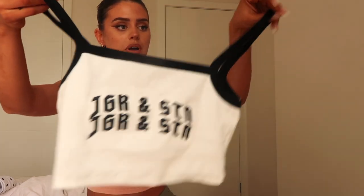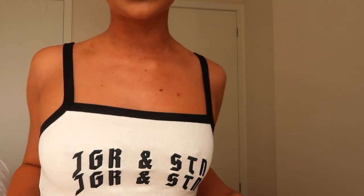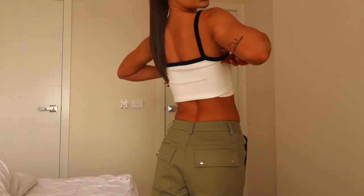Next we have this Jagger and Stone little crop. There's black detailing at the top and then the cute Jagger and Stone branding which just tops it off. This fit together is actually really cute. I love little basic tops like this — they just look so good. It's like a knitted sort of material, and the back just goes straight across. Pretty much everything I got you can pair with each other.